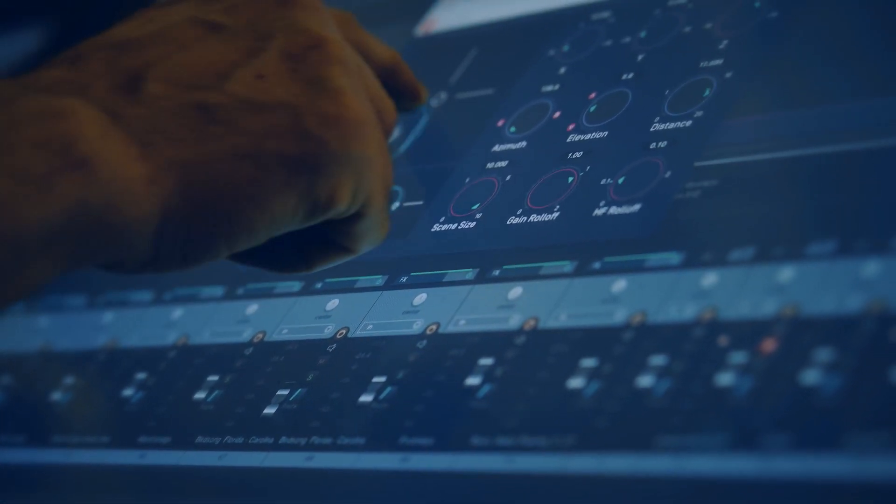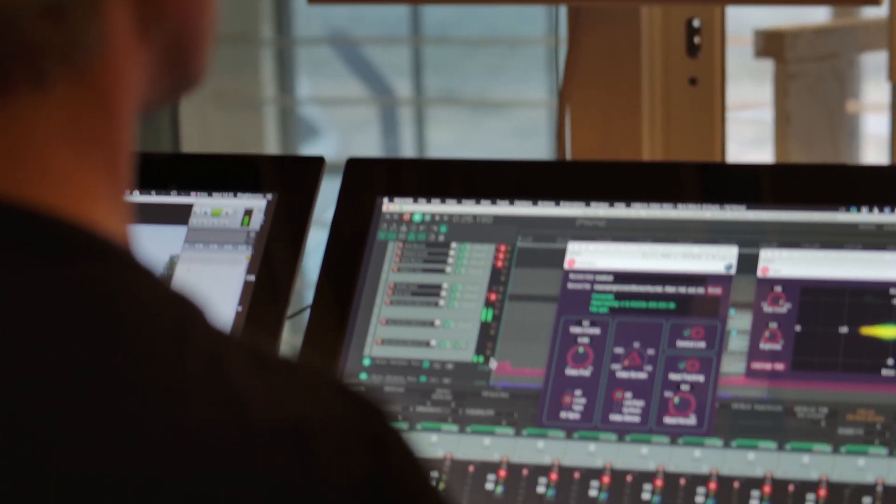If it's stereo the client wants, I still mix in ambisonics because ambisonics allows you to output any format at the end of it. I managed to get hold of some ambisonics sound files and I was blown away by them. The sound was so good that I stopped everything I was doing — I thought, I'm going to mix it in ambisonics.